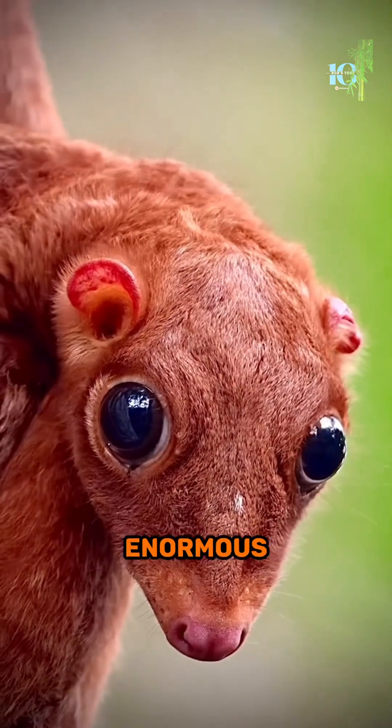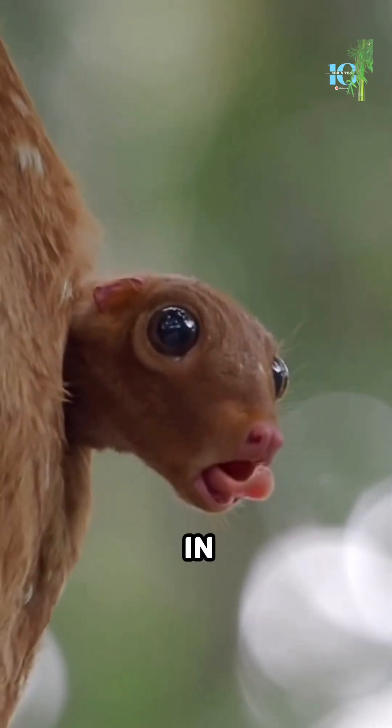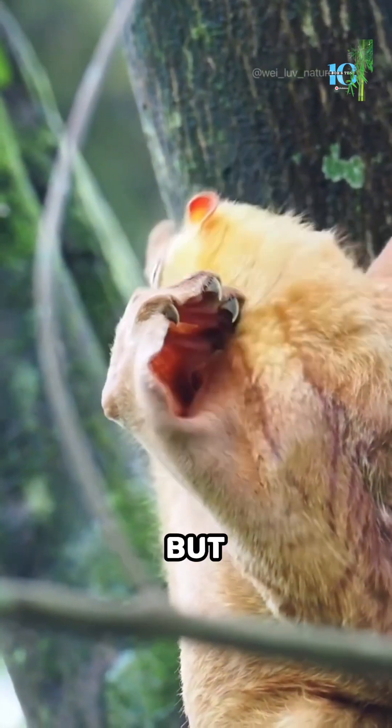Sunda Colugos have enormous eyes that are specially adapted to see in low-light conditions, allowing them to navigate through the dark rainforest with ease. But that's not all.